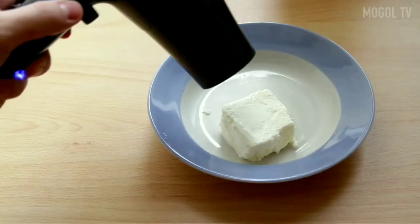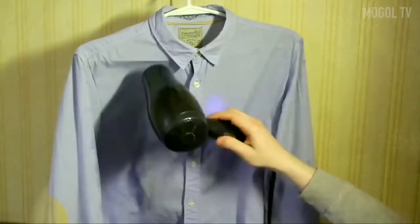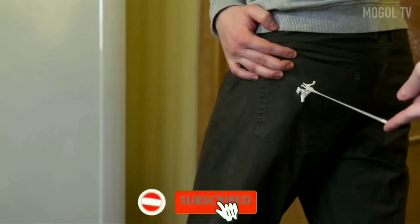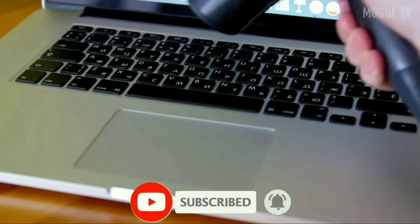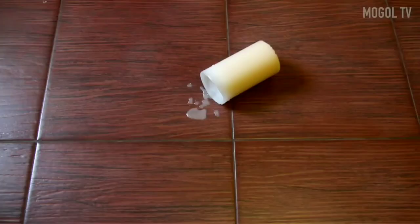Hello friends! As you know, a hair dryer dries your hair perfectly, but you don't even guess what else this thing is capable of. Now I will show you 7 cool life hacks with a hair dryer that will greatly help you in life.